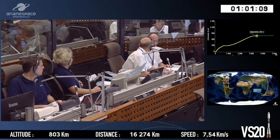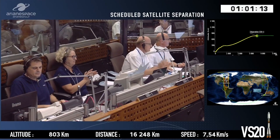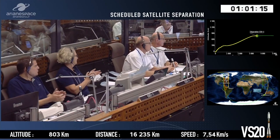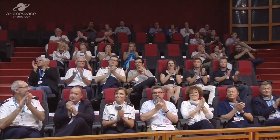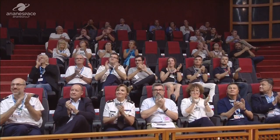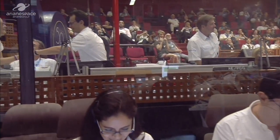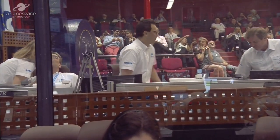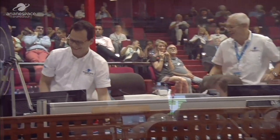Waiting now for the confirmation of the separation — that was the scheduled moment. And we have confirmation that CSO-1 has separated from the upper stage successfully. Some very happy smiling faces there, and a wonderful Christmas gift for all the teams involved.